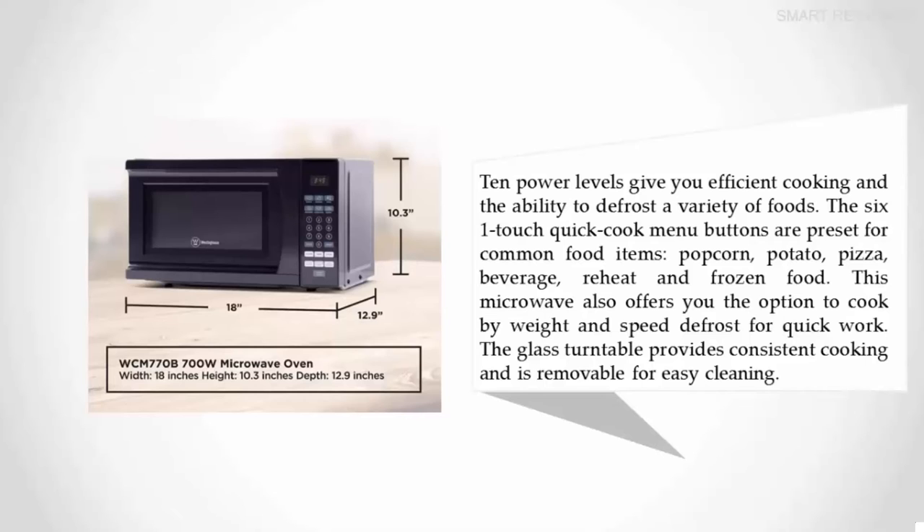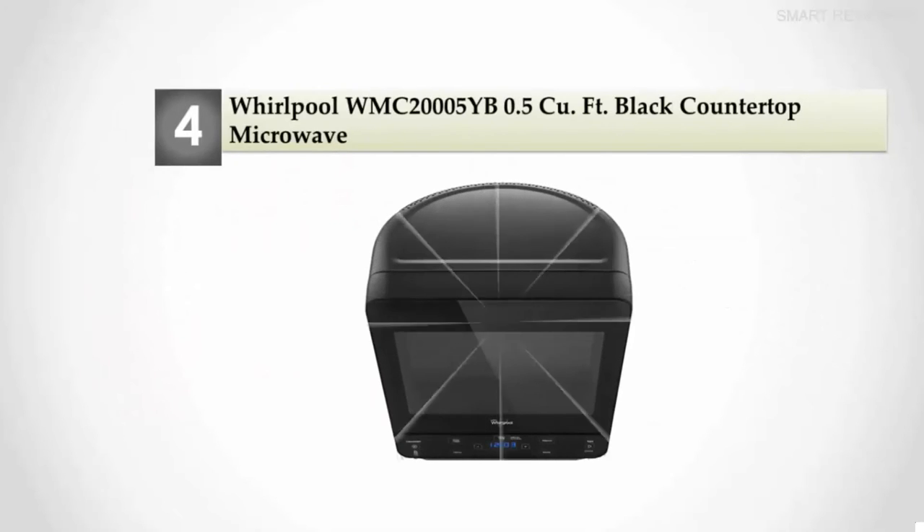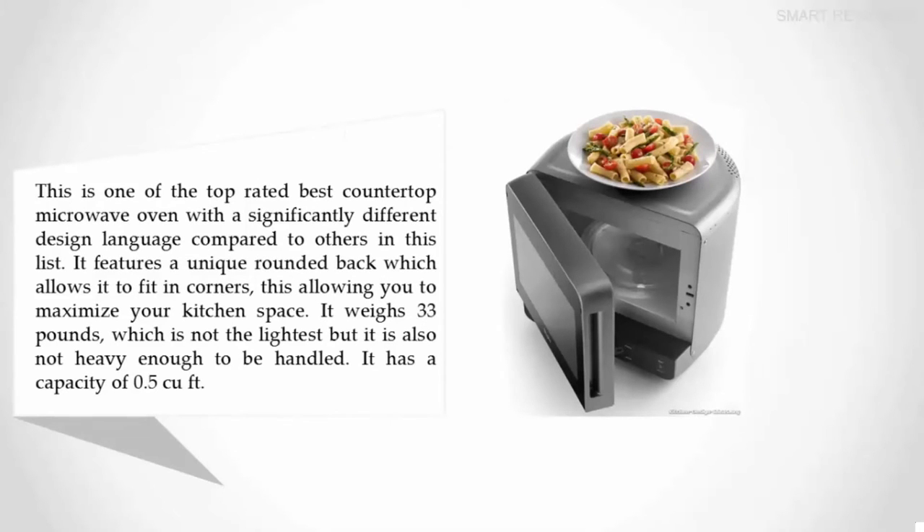Coming in at number four: the Whirlpool WMC 20005YB 0.5 cubic foot black countertop microwave. This is one of the top-rated countertop microwave ovens with a significantly different design language compared to others on this list. It features a unique rounded back which allows it to fit in corners, letting you maximize your kitchen space.